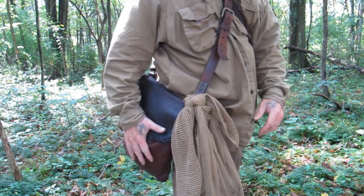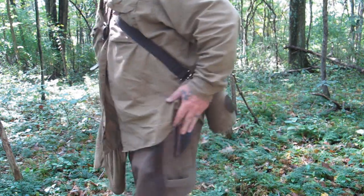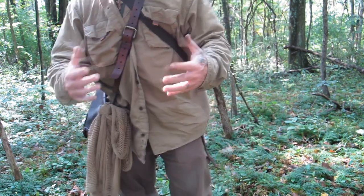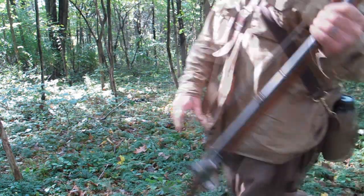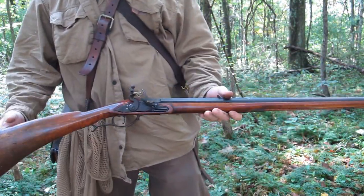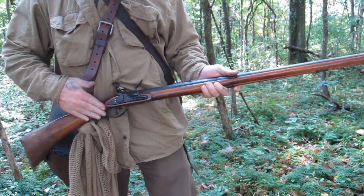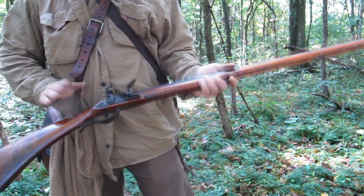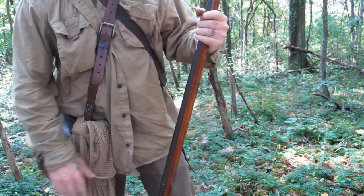I've got my haversack with my shooting supplies in it, my canteen of water, my knife, and my fire kit — that's what I've got out here today. Plus my 62 caliber, or 20 gauge smoothbore flintlock, is what we're hunting squirrels with today. We are primed and ready if we see another squirrel, and we're on half cock. Hopefully we're going to see another one here in a minute.